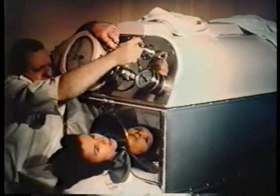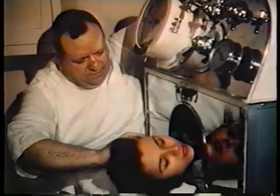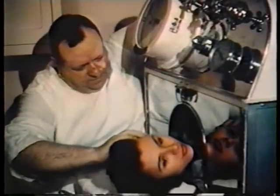This newest of gadgets is a fever-making reducer, and this St. George expert who gives the treatments is a physician who knows to what degree, up to 106, he can safely turn on the heat.